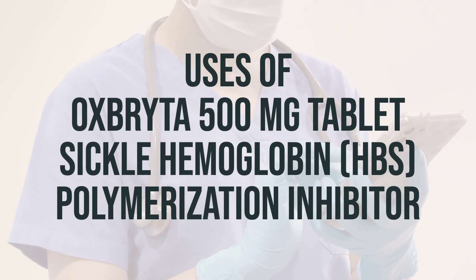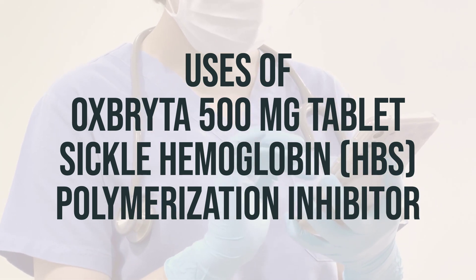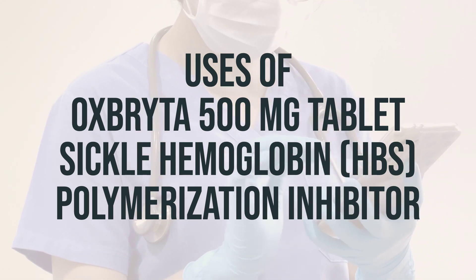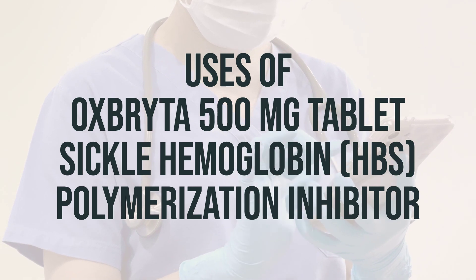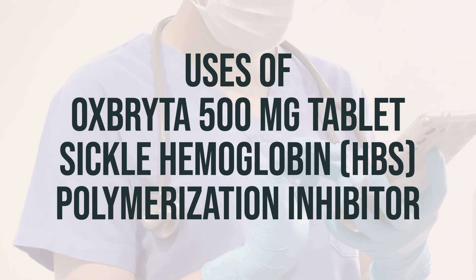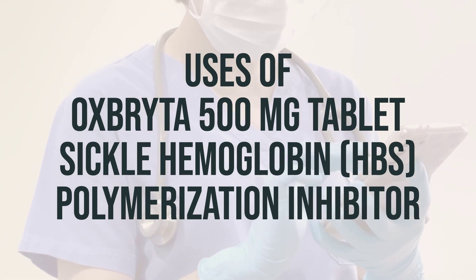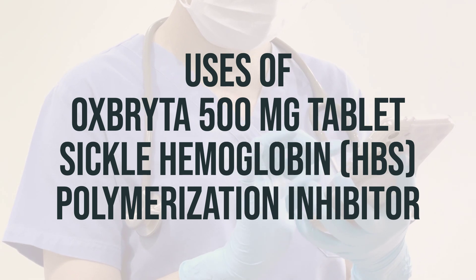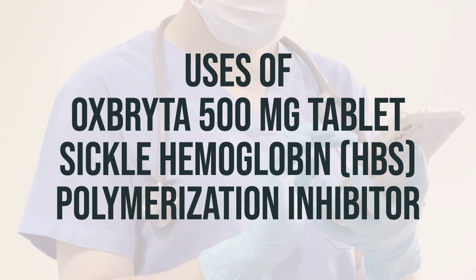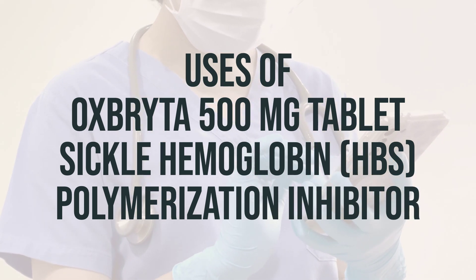If you or a loved one is suffering from sickle cell disease, you may have heard of a medication called Oxbrita 500mg tablet. This medication is specifically designed to treat sickle cell disease by targeting the abnormal protein hemoglobin S, which makes the red blood cells stiff and irregularly shaped. By decreasing the hemoglobin S, Oxbrita can help alleviate symptoms such as tiredness, shortness of breath, and painful attacks known as sickle cell crisis.